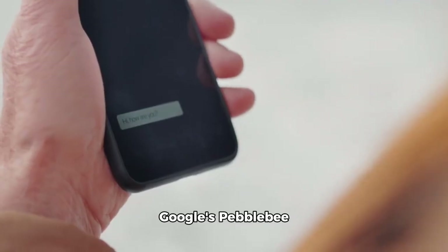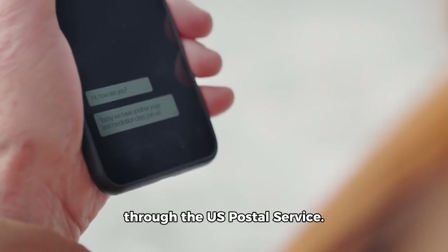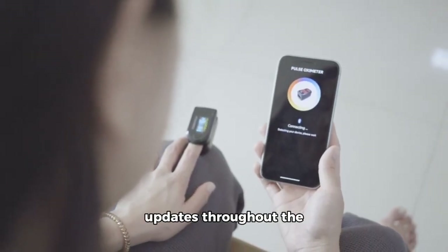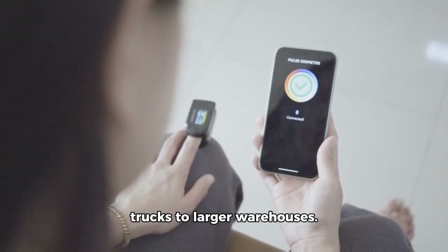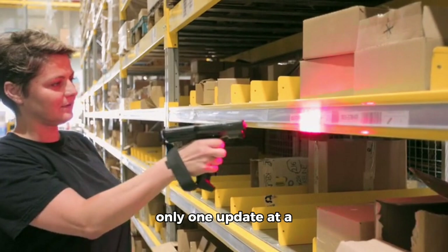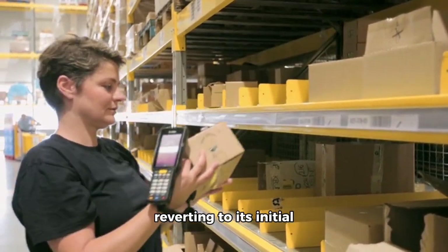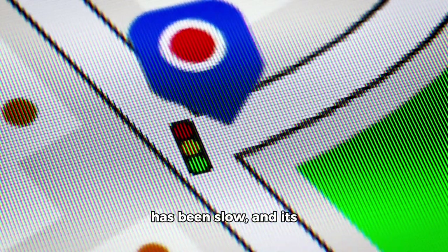The test involved mailing both trackers through the U.S. Postal Service. The AirTag provided consistent location updates throughout the journey, tracking movements from local trucks to larger warehouses. In contrast, the Pebbleby tracker offered only one update at a warehouse, often reverting to its initial location at the user's home.